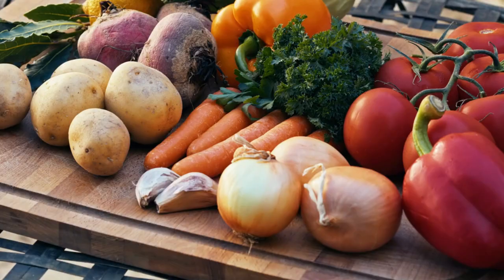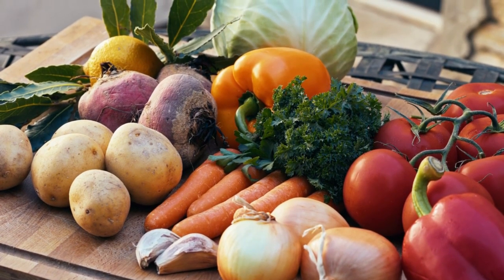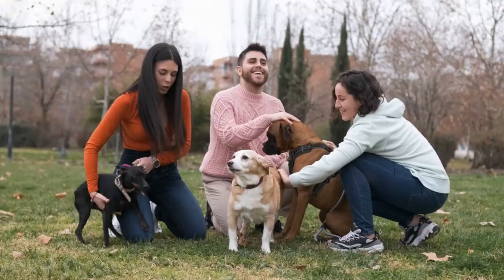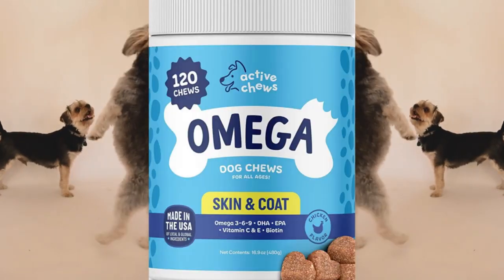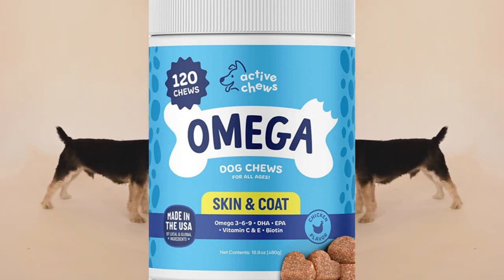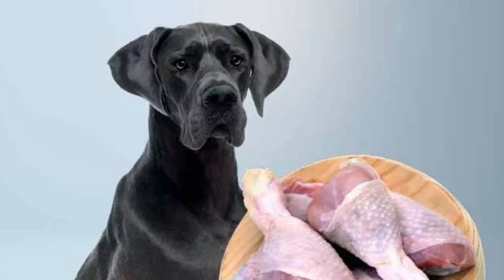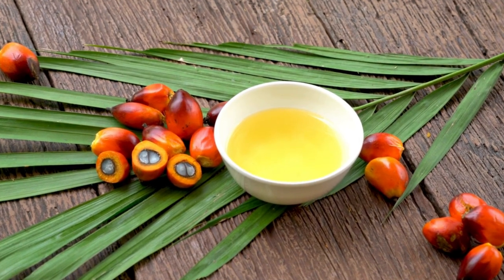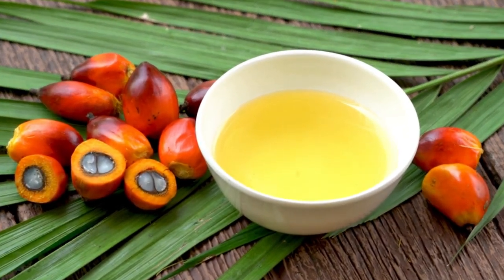The bottom line: The Omega Dog Chews from Active Chews use a heat-free cooking method to maintain the integrity of the ingredients while still containing all the necessary components to relieve allergies. These US-made chews are suitable for all kinds, sizes, and ages of dogs. You also receive a generous amount — 120 chews per container for a fair price. However, dogs with allergies to fowl may experience symptoms, and those that don't like chicken may not enjoy the flavor. Furthermore, consuming too much palm fruit oil can result in gastrointestinal trouble, so it is crucial to feed your dog the right dosage.